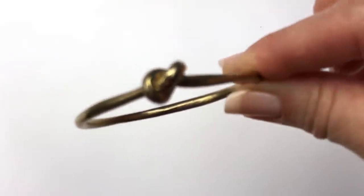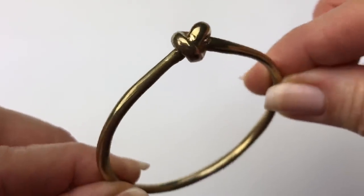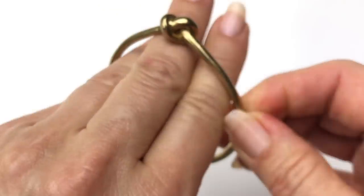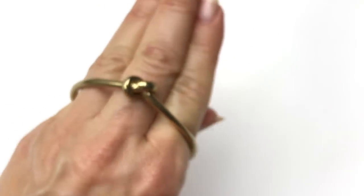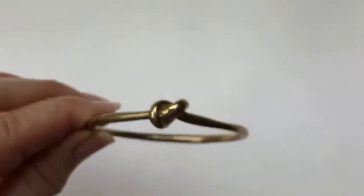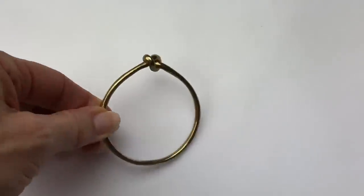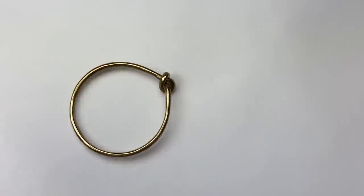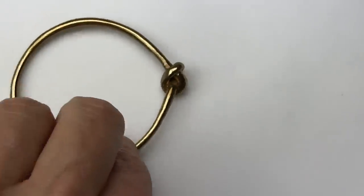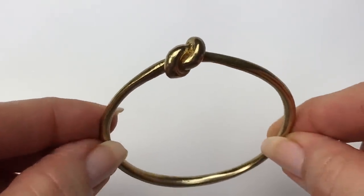Here's a knotted bracelet — it is brass, I believe, and it's really small. It's probably a child's bracelet; I cannot even fit it over past my knuckles. I'm going to put the magnet on it — it's not magnetic, so it's a child's bracelet in brass. I may try to sell that.